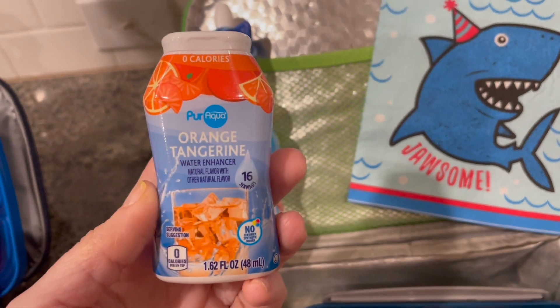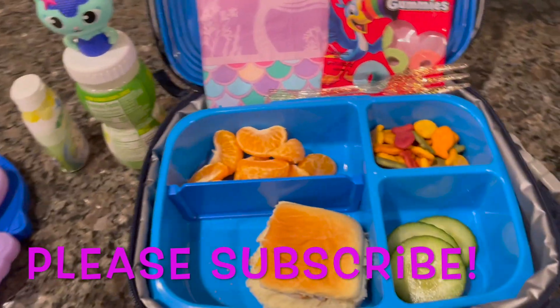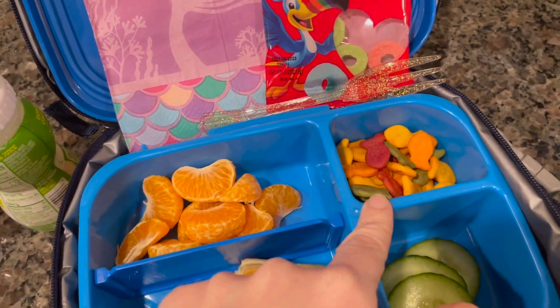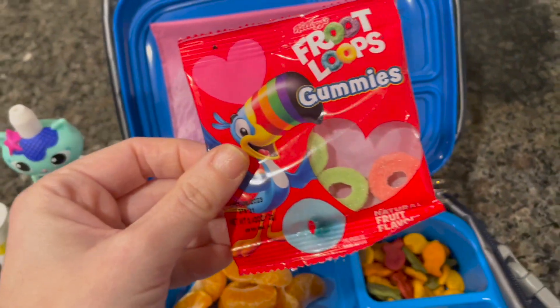If you're new, he's got the orange tangerine water enhancer — that is from Aldi. Nyla has similar. She's got one sandwich and then a little cutie back here all peeled up and ready to go, the same goldfish, and the same cucumbers. And for her little treat, she's got these fruit loot gummies.